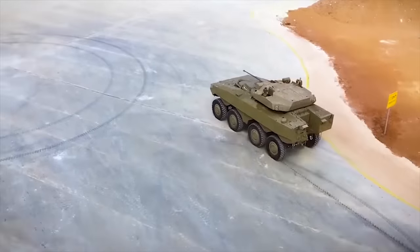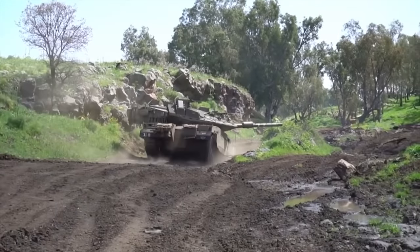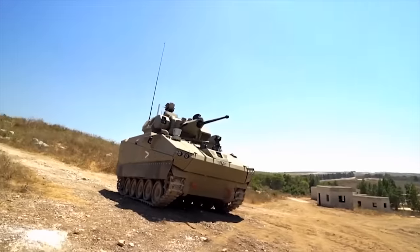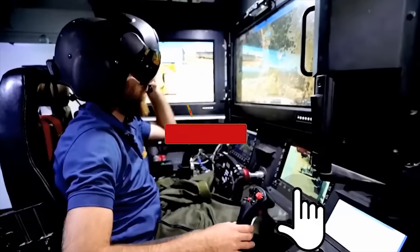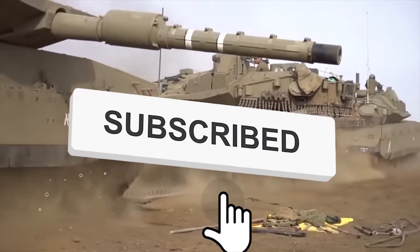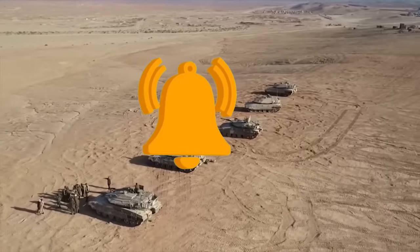Today we have prepared for you a selection of the 10 best armored vehicles and tanks that were produced in Israel. But before we get started, if you enjoy this video and would like to see more just like it, remember to give us a like and subscribe to our channel to get more sent straight to your notifications.